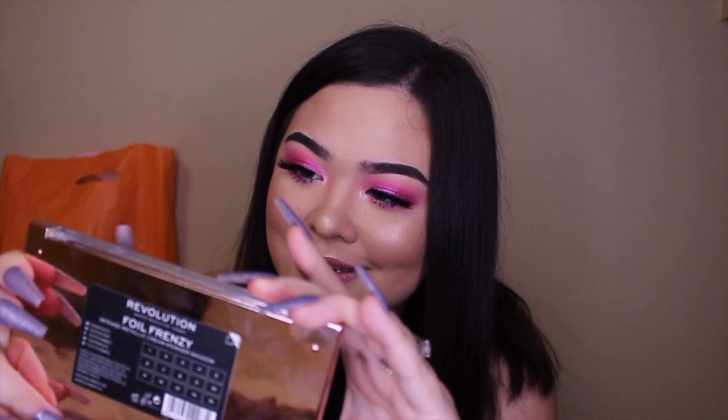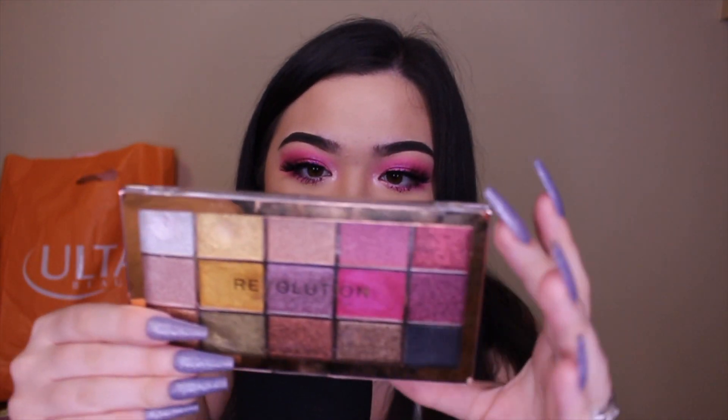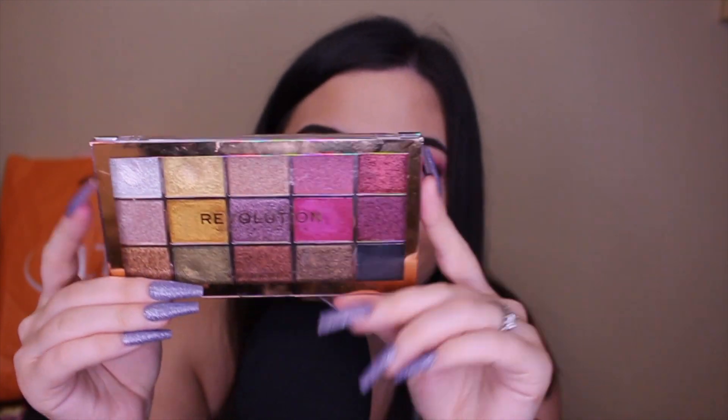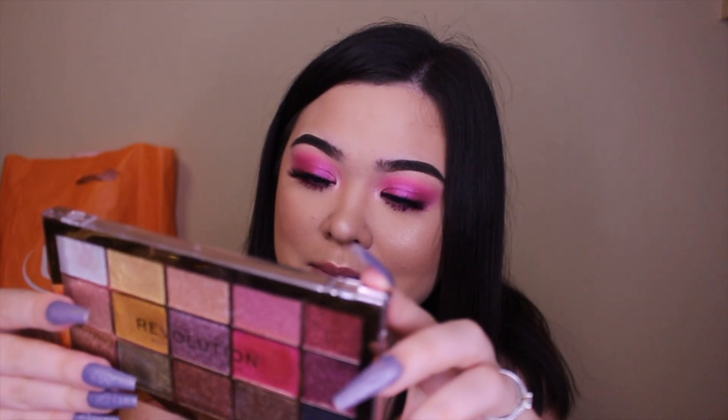Now onto the new goodies that are actually kind of exciting! I got a couple of eyeshadow palettes and some face palettes. The first eyeshadow palette is the Makeup Revolution Foil Frenzy palette — it's a little dirty because I already used it. This is an intense metallic cream powder shadow palette and I think it was like 12 or 15 dollars.